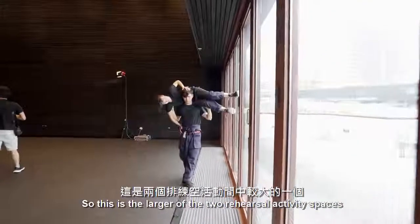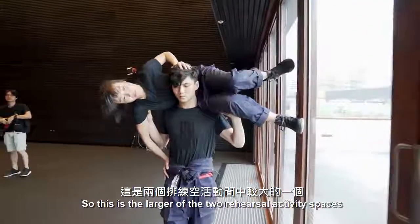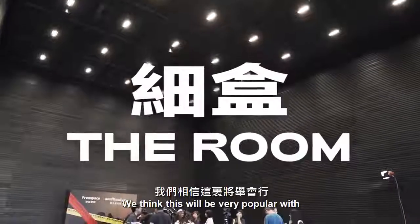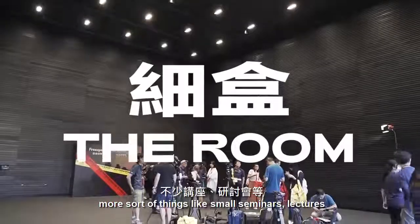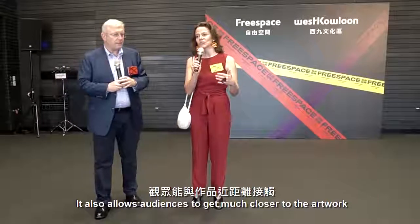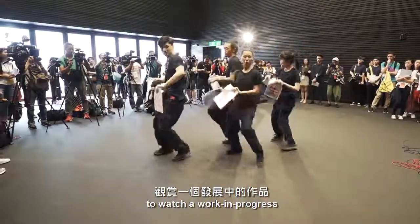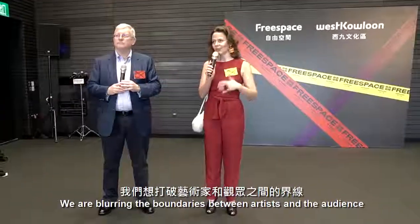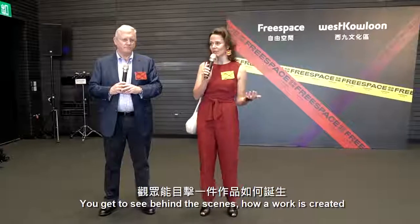This is the larger of the two rehearsal activity spaces. We think it will be very popular for things like small seminars and lectures. We can get about 100 people in here. It also allows audiences to get much closer to the artwork. By being in an intimate space like this to watch a work in progress, we're blurring the boundaries between artists and audience.